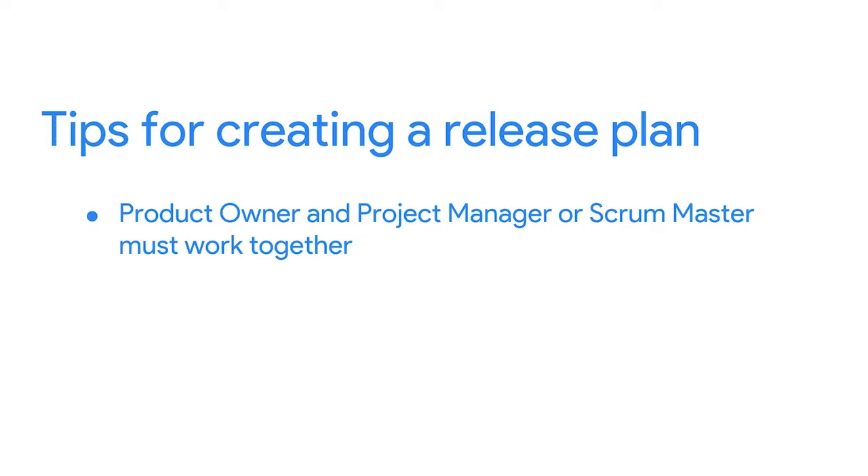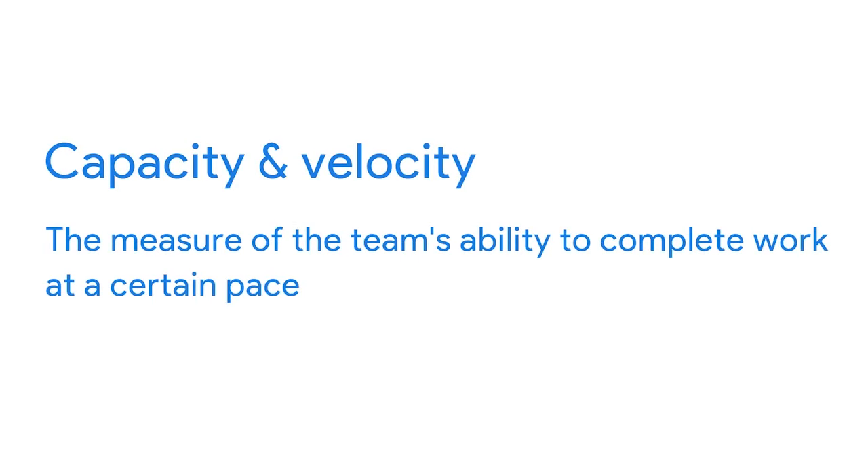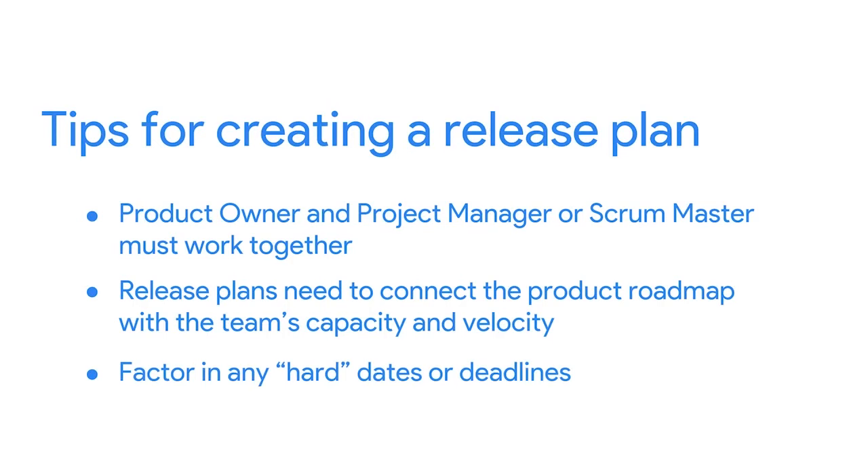Speaking of product release dates, this leads me to my next tip about release plans. It's very important that the product owner and project manager or Scrum Master work together to develop each release plan, because release plans need to connect the product roadmap with the team's capacity and velocity — the measure of the team's ability to complete work at a certain pace. A release plan that isn't connected to the team's ability to complete work could be unrealistic and lead to an unsustainable pace, violating the Agile principle that states: Agile processes promote sustainable development. The sponsors, developers, and users should be able to maintain a constant pace indefinitely. If there are any hard dates or deadlines on your roadmap that cannot change, factor these into any release plans that might be affected.